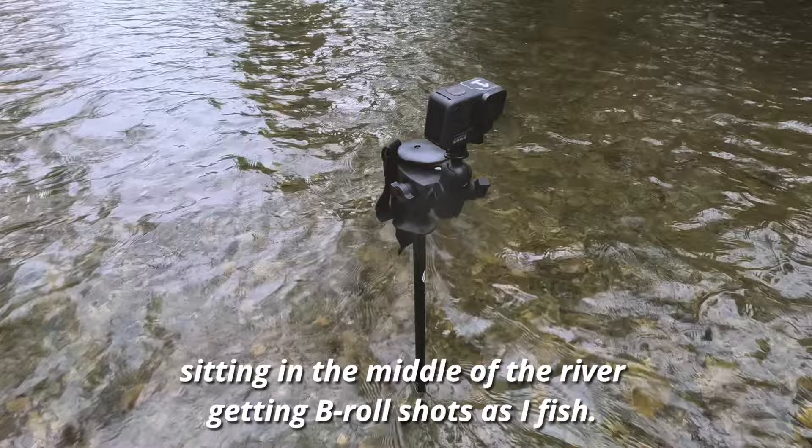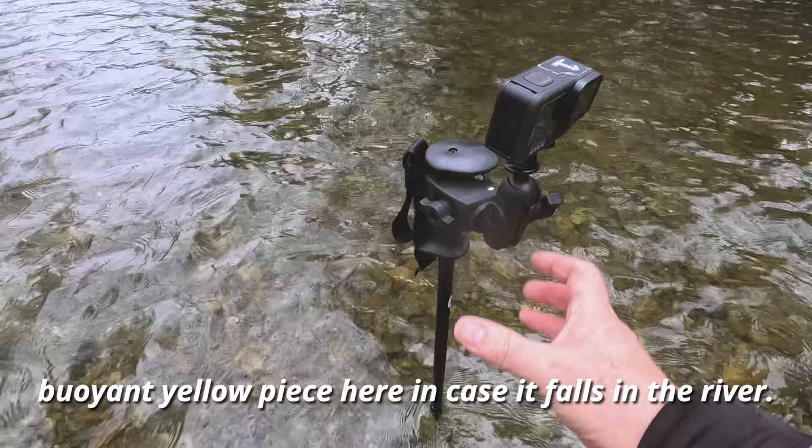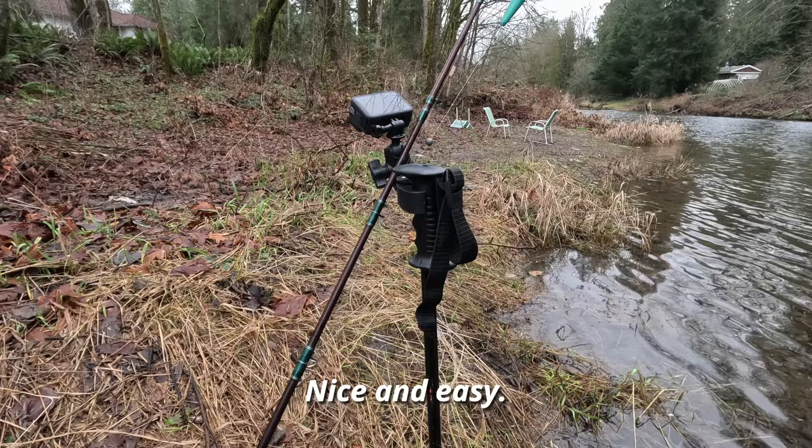Look at this — I've got the GoPro on a ski pole sitting in the middle of the river getting B-roll shots as I fish. That is awesome! A little scary — I think I'm gonna need some kind of buoyant yellow piece in case it falls in the river. But it's working like a champ. Another good thing about the ski pole monopod camera system is that the GoPro mount works perfectly to hold your fishing rod so it doesn't get all dirty.